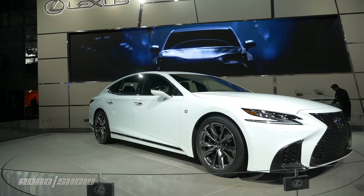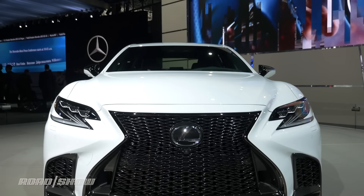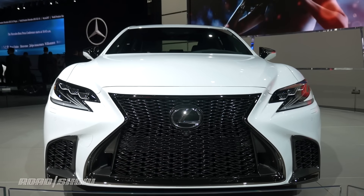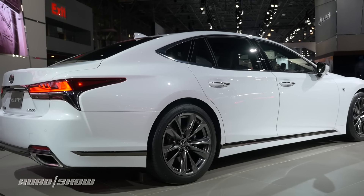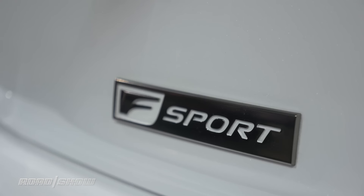This is the 2018 Lexus LS 500 F Sport. It's mostly an aesthetic change, offering a different version of Lexus' spindle grille, some new rocker panels, and some tweaks to the trunk. The wheels are all new, and as expected, F Sport badges are everywhere.